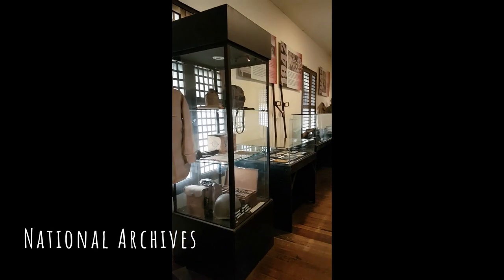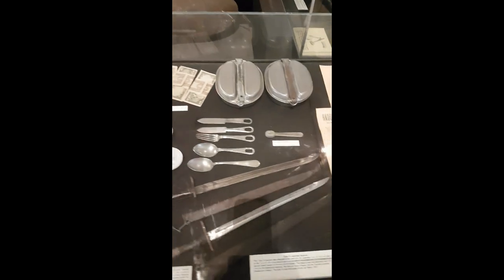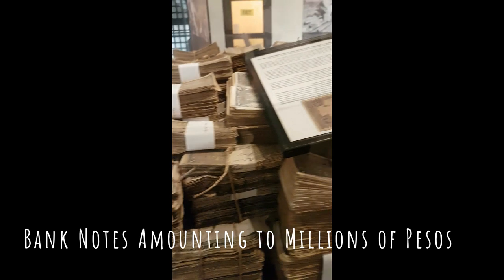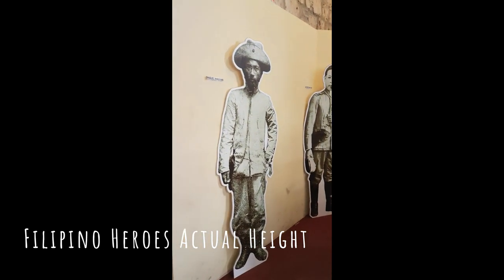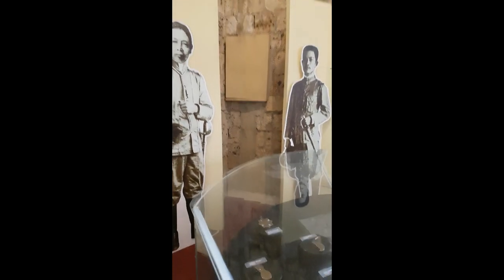This was also a prison where Katipuneros were taken. This is a provincial jail from the American occupation until the end of the war. Ito talaga yung actual height. Oh my gosh, matangkad pa ako sa kanila — ngayon ko lang to na-feel!